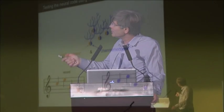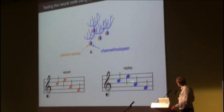The dream experiment is to first record the spatiotemporal pattern of activity of these neurons during behavior, and then use the optogenetic probe to replay the same pattern of activity in the same set of cells.